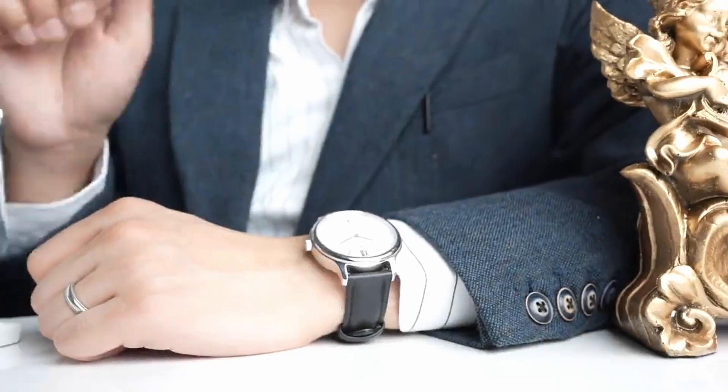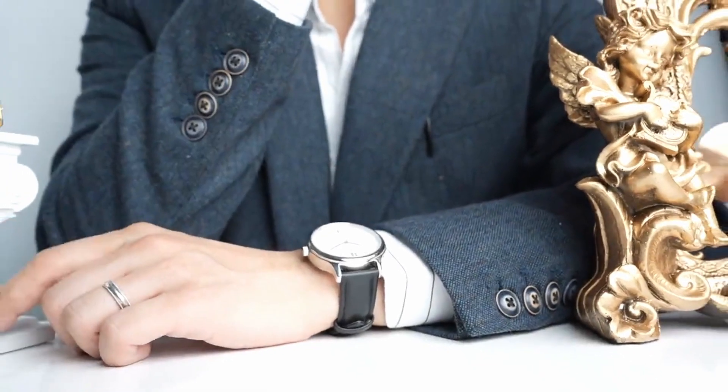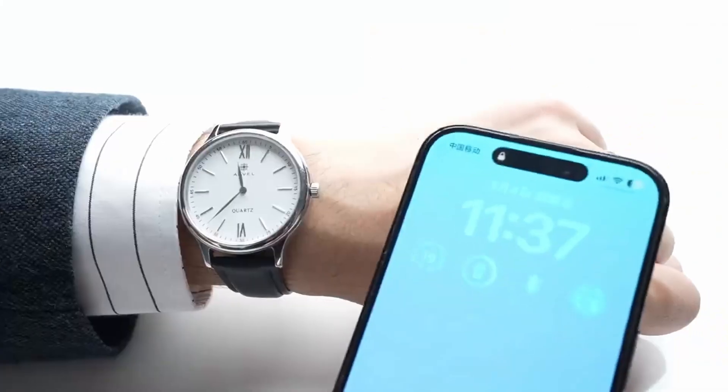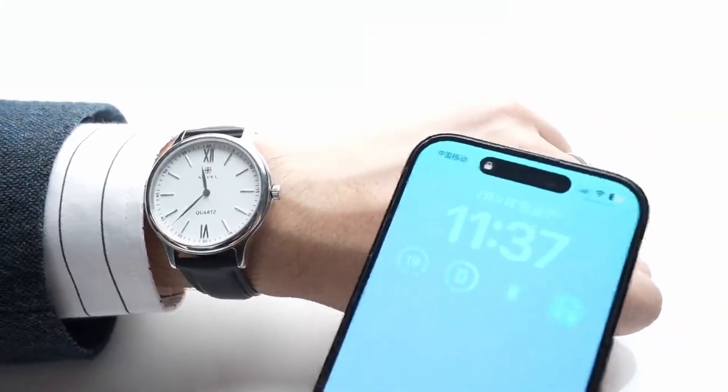The watch was designed by a team of professional watchmakers, so it appears as a regular luxury watch, and this will not make your audience suspicious.